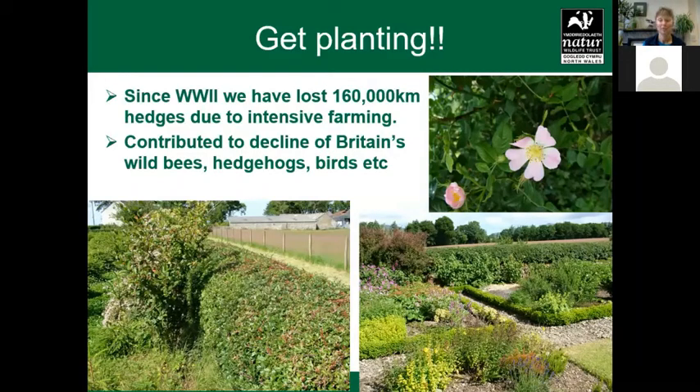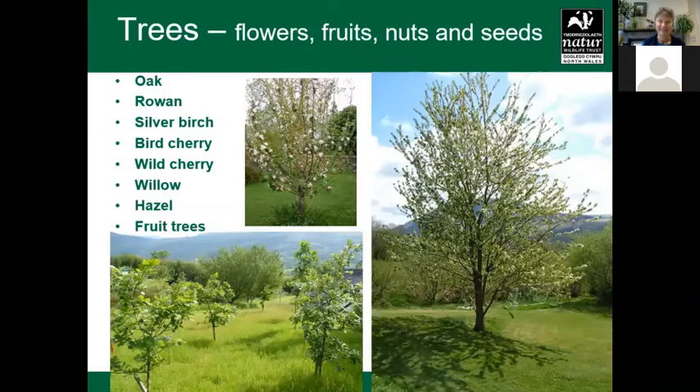We have lost huge mileage of hedges due to intensive farming since the Second World War. Driving here today it is so sad to see big fields which would have been divided with hedging, providing all those habitats — food for bees, birds, and hedgehogs. A number of environmental grants are now encouraging people to plant more hedges, and we can all do our own bit in our gardens or on land that we own. So yes, get planting.